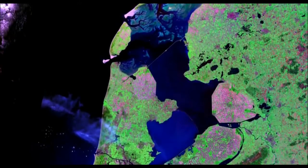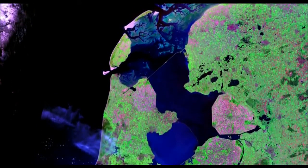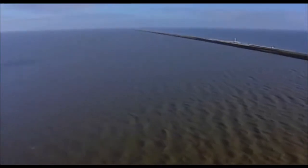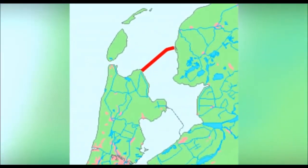Construction of the main stage of the entire mega project — the Afsluitdijk dam — began in 1927. The dam is located between two provinces, North Holland and Friesland, and with its help the Zuiderzee Bay was fenced off from the North Sea, giving the whole mega project its name.